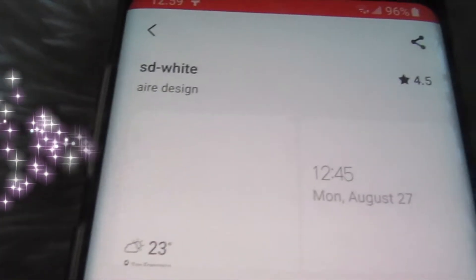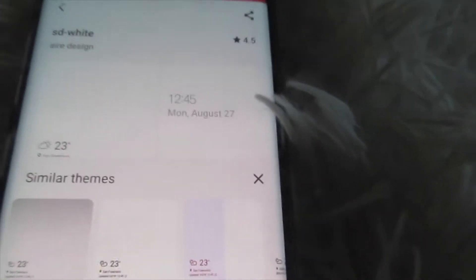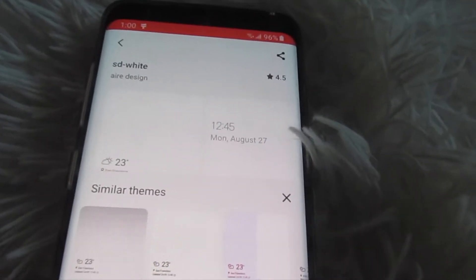If you guys like this video make sure to give it a thumbs up and subscribe if you haven't already. Let's get this girly sparkly video started! Here is the theme — this is a free phone theme and it is pretty simple but pretty good for these wallpapers I'm about to show you guys.